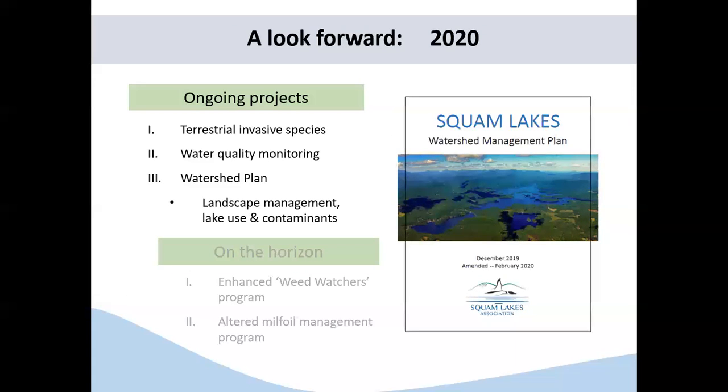That's a short section on last year, because I know many of you are curious about how things have changed. I began in January 2019, and Rebecca did an amazing job, including handing off a completed watershed management plan. I want to reiterate some of the accomplishments from 2019 and how those tasks have changed this year. Some of the ongoing projects include terrestrial invasive species, ongoing water quality monitoring, enacting the watershed plan through landscape management, and looking at lake use and contaminants.